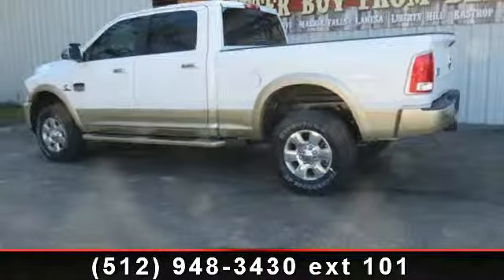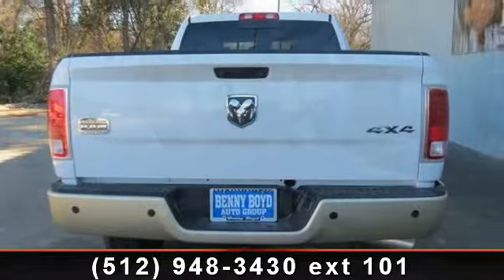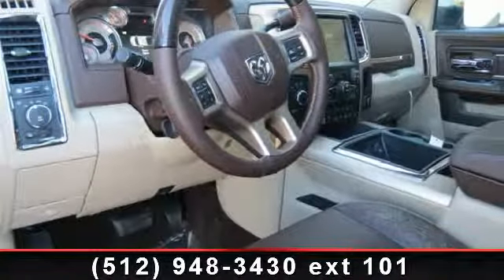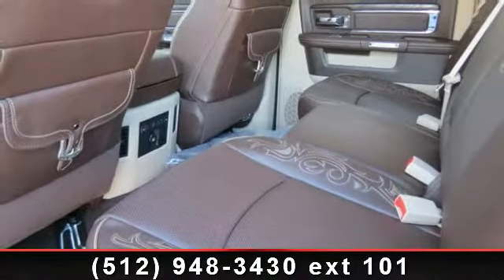Trip computer, floor mats, tires LT275-70R18E all on/off-road, cooled front seats, four-wheel disc brakes, keyless entry, and adjustable steering wheel. Low mileage is an important factor in your purchase and this vehicle delivers a low odometer reading.